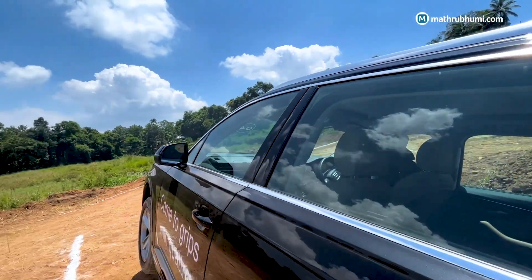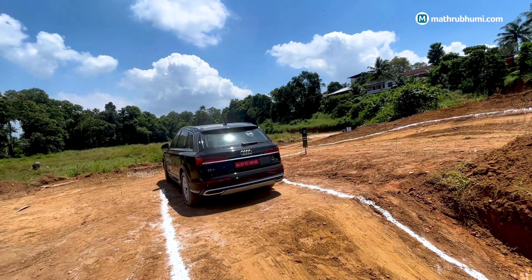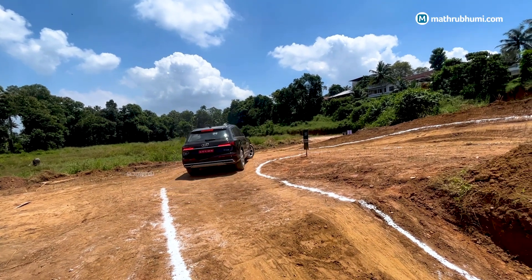The next activity is the Trench, followed by CVA. The weight distribution is equal across all four wheels, giving the car great stability and control.